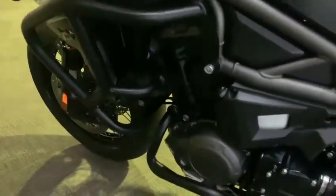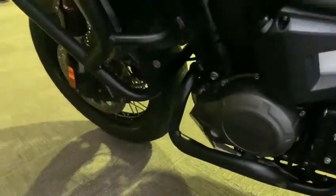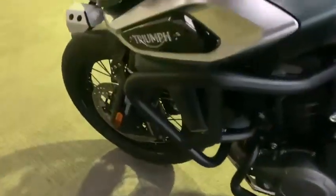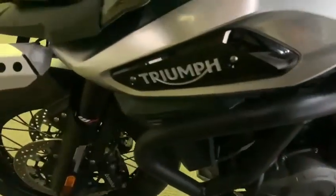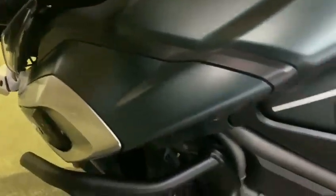Coming up to the top — really nice engine bars on this side as well. I'm trying to get the best of the light there. Nice engine casings as well, and really nice paintwork all over this bike.